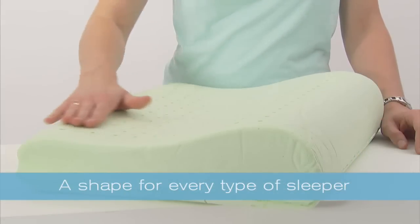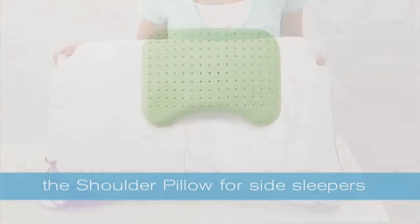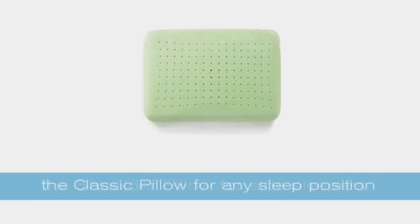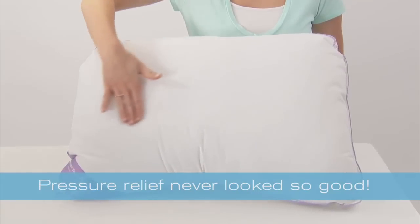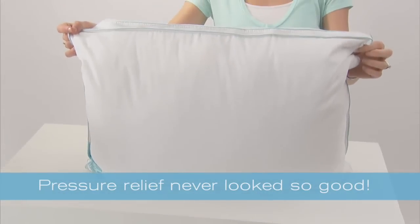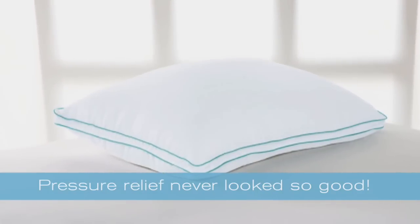Better yet, there's a shape for your favorite sleep position: the neck pillow for back sleepers, the shoulder pillow for side sleepers, and the classic pillow for any sleep position. But no matter which memory foam pillow you choose, the included cover ensures the look, shape, and feel of a traditional sleep pillow, and uses standard pillowcases.